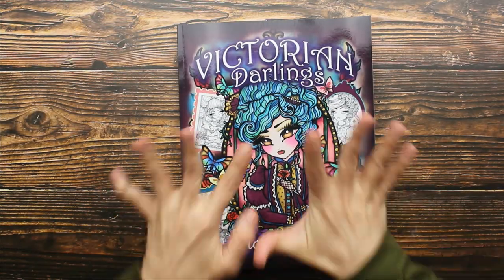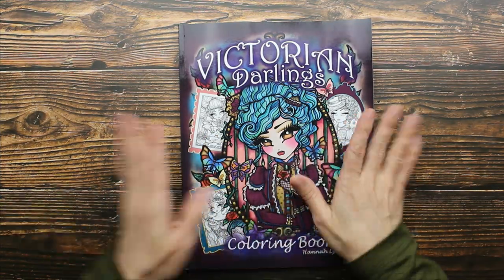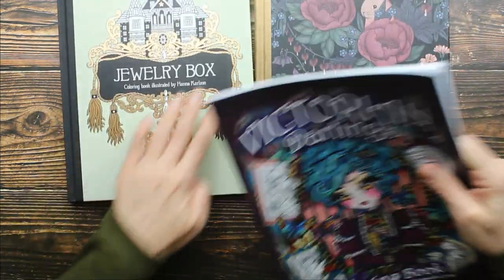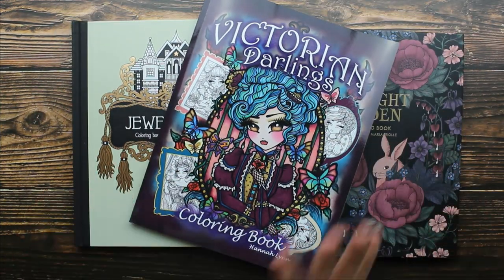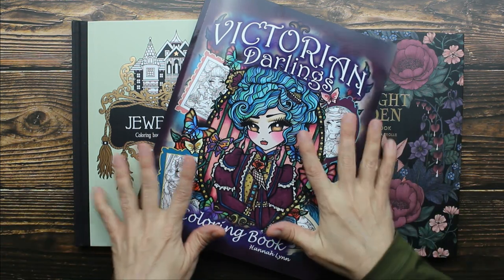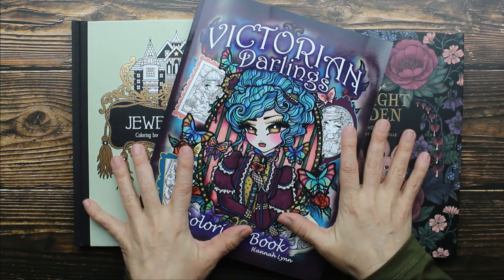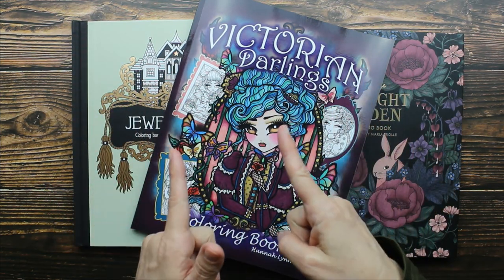I absolutely love this book — I cannot wait to get started. This is going to be so much fun. So this is my coloring book haul, and I think these books are absolutely fabulous. As always, I'm going to leave a link below so you guys know where to get them. These are wonderful. Alright guys, I hope you enjoyed this flip through — I'll see you later. Bye!